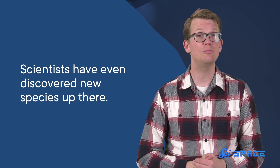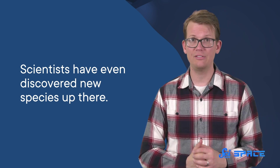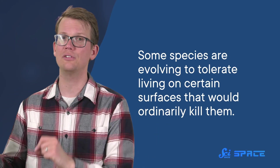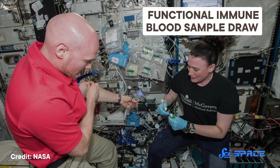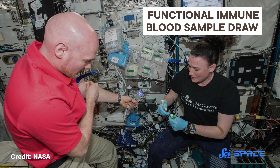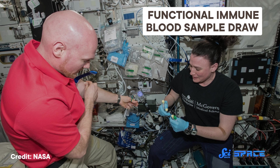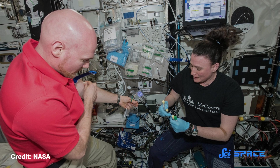Scientists have even discovered new species up there, though that isn't necessarily a huge revelation, because they also find new species here on Earth all the time, and these new ones aren't that different from the earthly ones. But there is one way they are adapting: some species are evolving to tolerate living on certain surfaces that would ordinarily kill them. So scientists are worried about the threats these microbes could have to both astronauts and the International Space Station itself. The human immune system doesn't work the same way in space as it does on Earth, and many kinds of medical care aren't readily available when you're hurtling around the Earth hundreds of kilometers away at speeds of 8 kilometers a second.